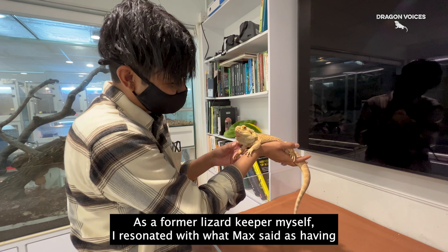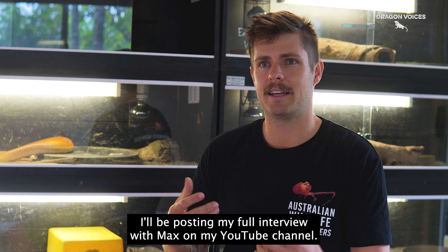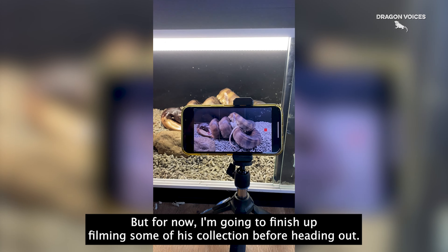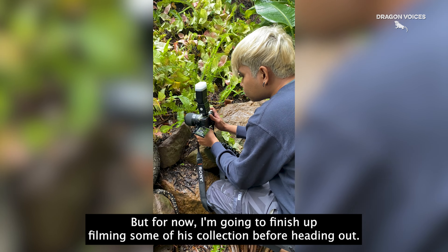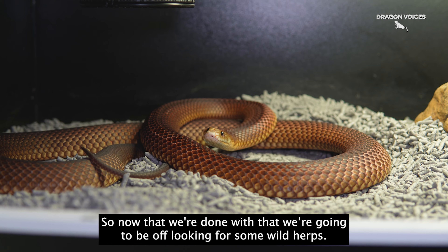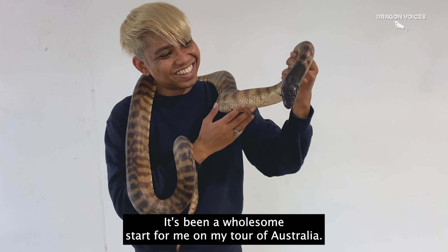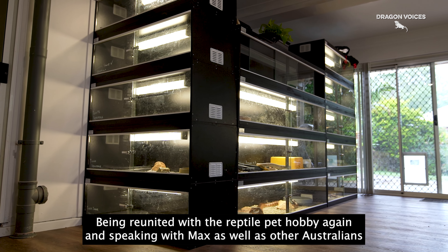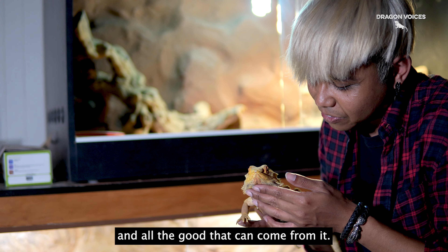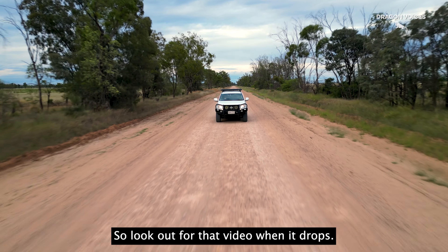As a former lizard keeper myself, I resonated with what Max said, as having bearded dragons really did inspire me to travel all the way here to see some of these iconic reptiles in the wild. I'll be posting my full interview with Max on my YouTube channel. But for now, I'm going to finish up filming some of his collection before heading out. It's been a wholesome start to my tour of Australia. Being reunited with the reptile pet hobby and speaking with Max and other Australians have reminded me of how passionate I am about the reptile pet hobby and all the good that can come from it. On the next episode of Dragon Tales, me and Max will be out herping along the Sunshine Coast into the Brigolo belt for a couple of days. So look out for that video when it drops. Bye!